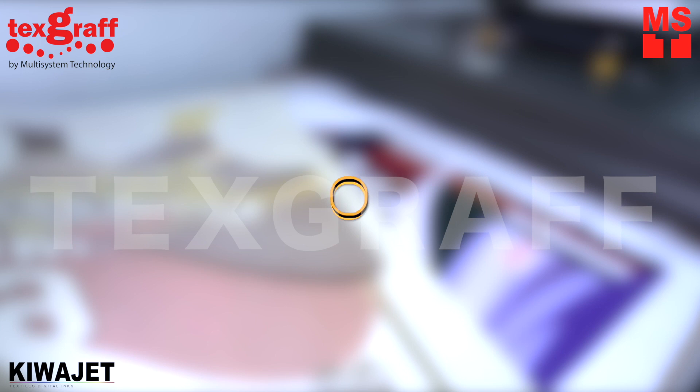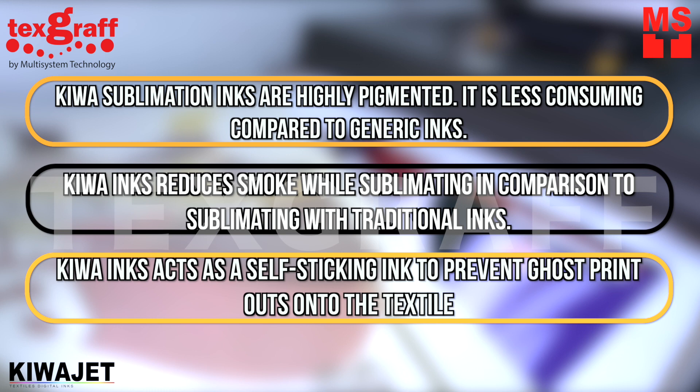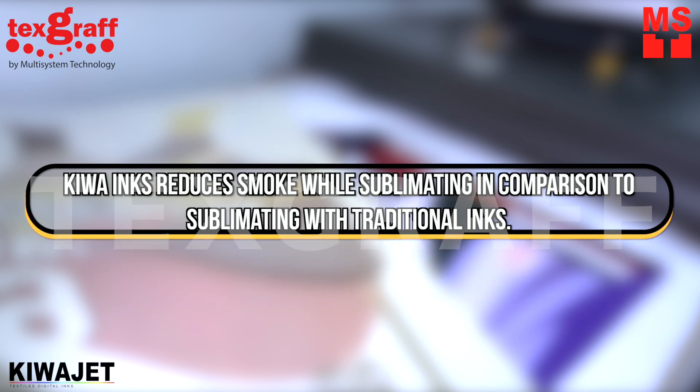Kiwa sublimation inks are highly pigmented and less consuming compared to generic inks. Kiwa inks reduce smoke while sublimating in comparison to traditional inks, and act as a self-sticky ink to prevent ghost printouts onto the textile.